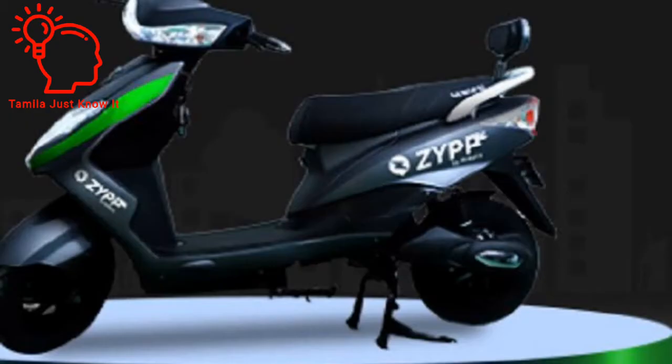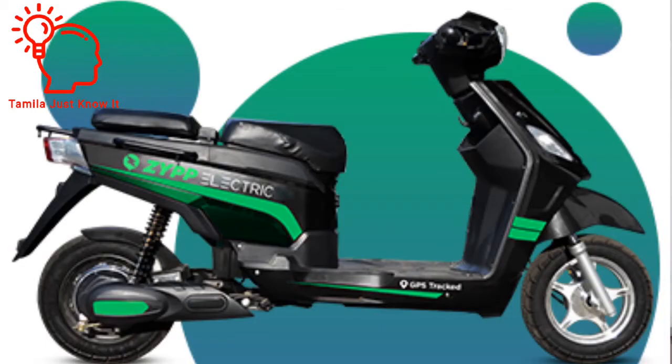Let's talk about the price of this vehicle. There are two variants: one is the single battery variant and two is the double battery variant. The price varies slightly. The single battery variant is ₹59,000 and the double battery variant is ₹74,000.